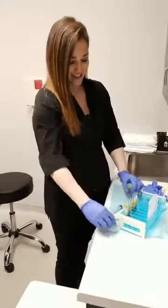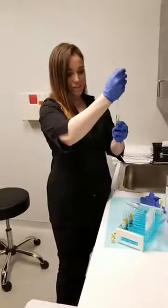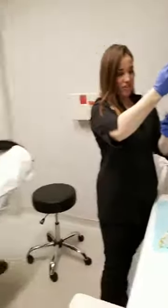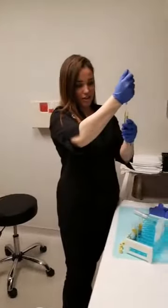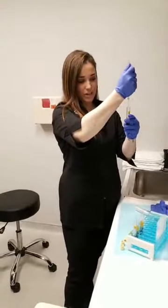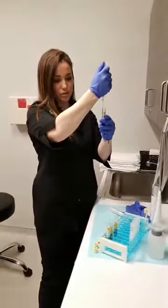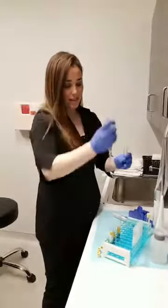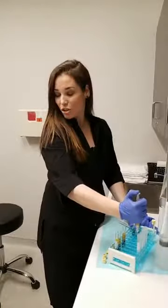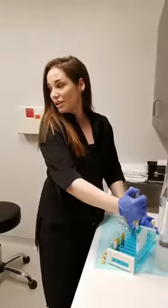Hello everyone, we are starting our live PRP with our amazing patient Nina. She's got her numbing cream on. Kim, our nurse, already drew her blood and now we are just separating the platelets. We're going to spin it down one more time so it's super concentrated and then we're going to start the treatment. It takes just about the right amount of time for us to draw your blood and for the numbing cream to sit.